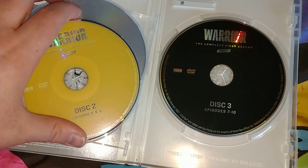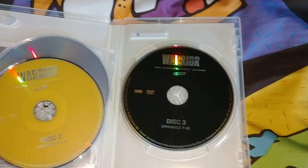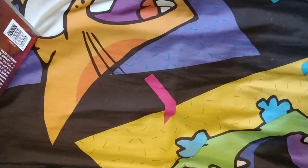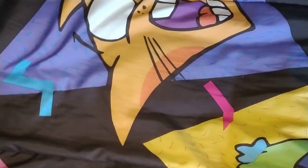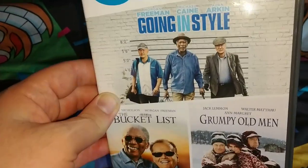It shows the digital copy — not really concerned about that. Inside, disc 1 covers episodes 1 through 3, disc 2 covers 4 through 6, and disc 3 covers 7 through the end of the season.